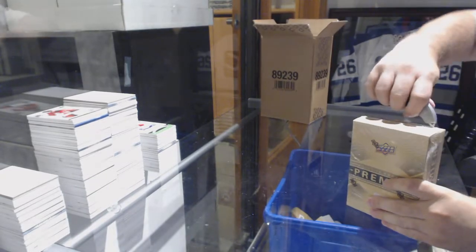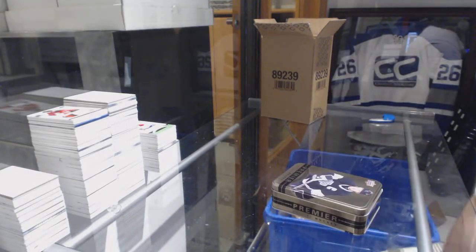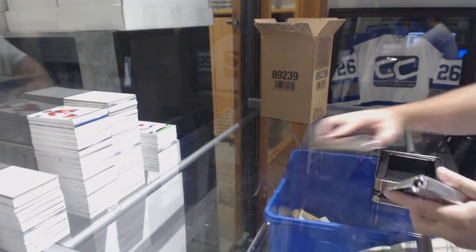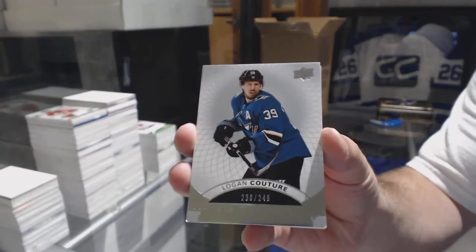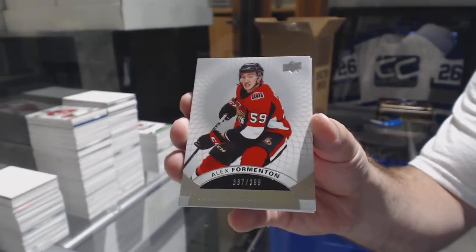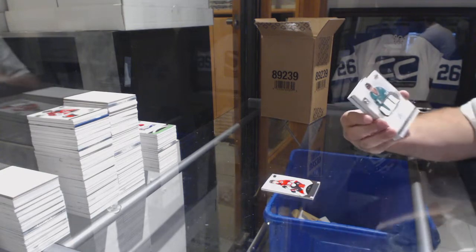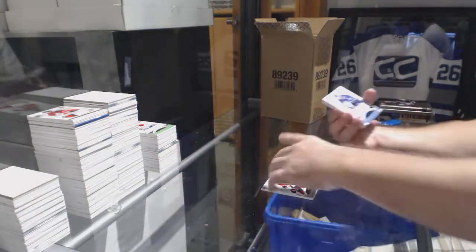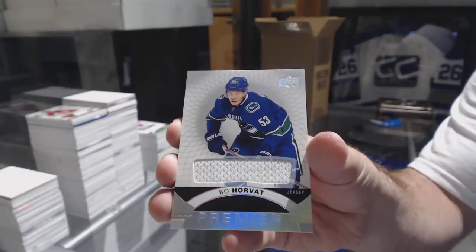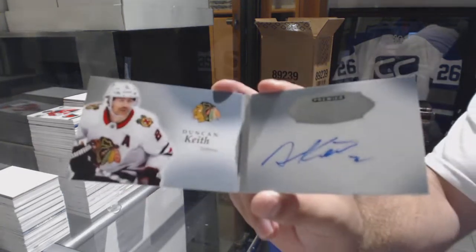That was a pretty awesome case. For the Sharks, 249 Logan Couture. For the Senators, Alex Formington. For the Dallas Stars, number 299 rookie patch auto Dennis Suryanov. For the Canucks, Bo Horvath base jersey. We've got a signature booklet for the Chicago Blackhawks: Duncan Keith.